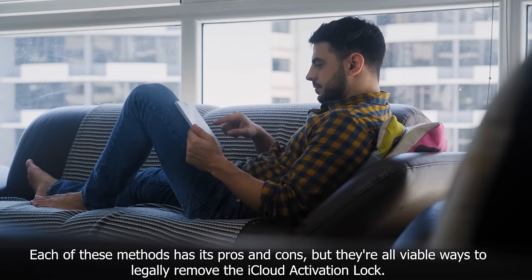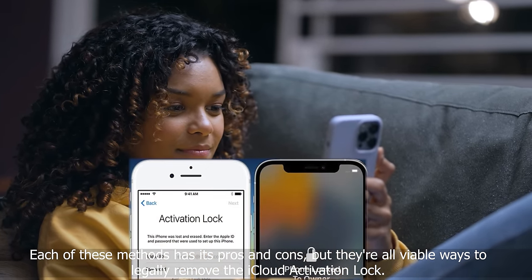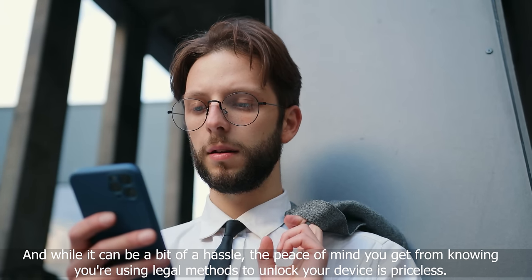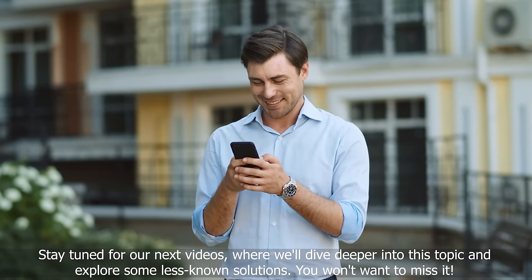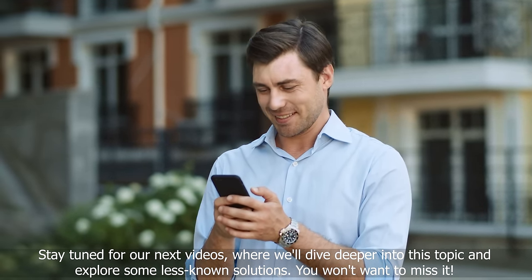Each of these methods has its pros and cons, but they're all viable ways to legally remove the iCloud activation lock. The peace of mind from knowing you're using legal methods to unlock your device is priceless. Stay tuned for our next videos where we'll dive deeper into this topic and explore some less known solutions. You won't want to miss it.